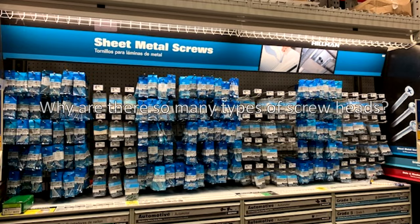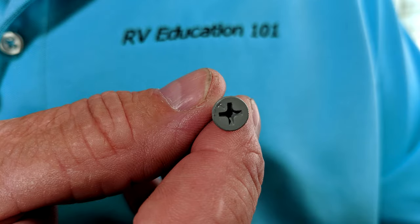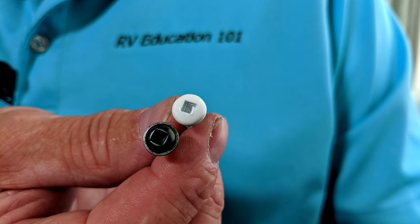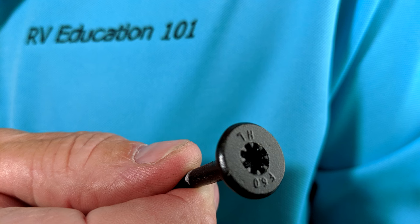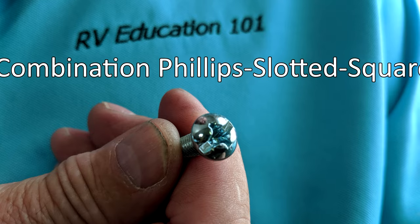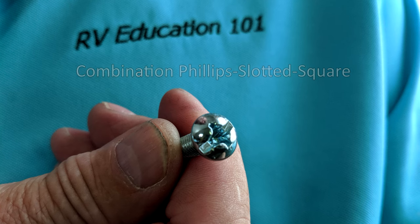Why are there so many types of screw heads? There is the slot or straight head screw, which was the first type of screw head invented and used. There are Phillips head screws, hex head screws, torx head screws, square or recessed head screws, clutch head screws, and eight point head screws referred to as star screws. And if that's not complicated enough, there are hybrid combination head screws like this Phillips, slotted, and square head combined.